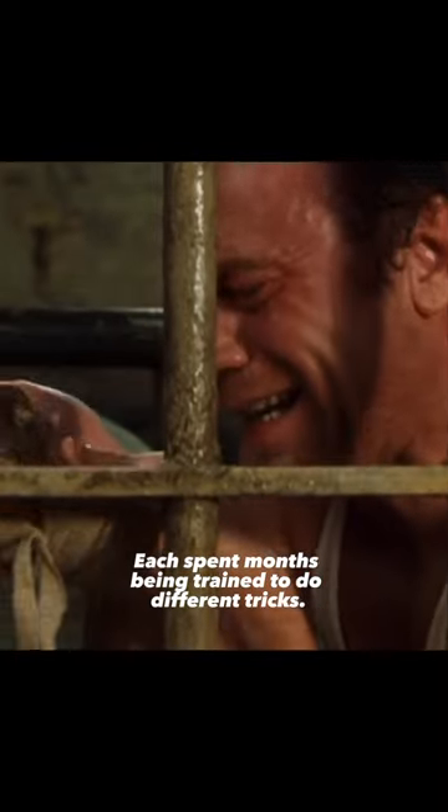Did you know in The Green Mile that 15 mice were used in the movie? Each spent months being trained to do different tricks.